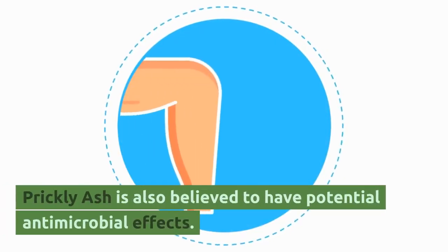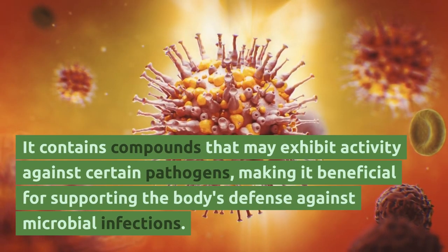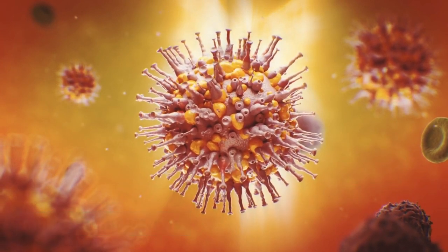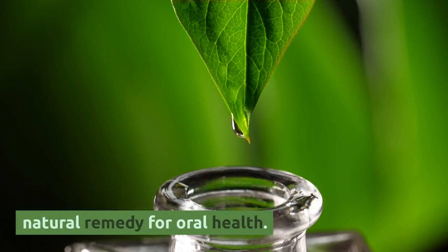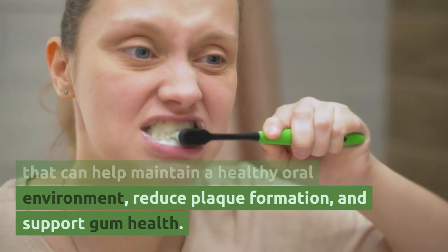Prickly ash is also believed to have potential antimicrobial effects. It contains compounds that may exhibit activity against certain pathogens, making it beneficial for supporting the body's defense against microbial infections. Moreover, prickly ash is sometimes used as a natural remedy for oral health. It is believed to have antimicrobial properties that can help maintain a healthy oral environment, reduce plaque formation, and support gum health.